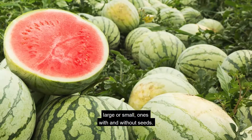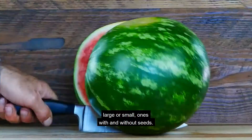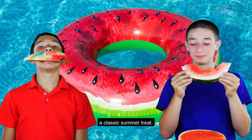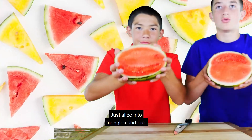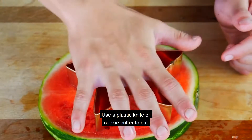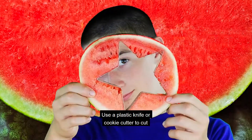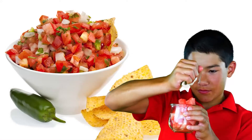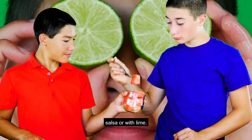Some are red, yellow, large, or small — ones with and without seeds. Watery watermelon is a classic summer treat. Just slice into triangles and eat. Use a plastic knife or cookie cutter to cut watermelon into cubes or fun shapes. Watermelon tastes great in salsa or with lime.